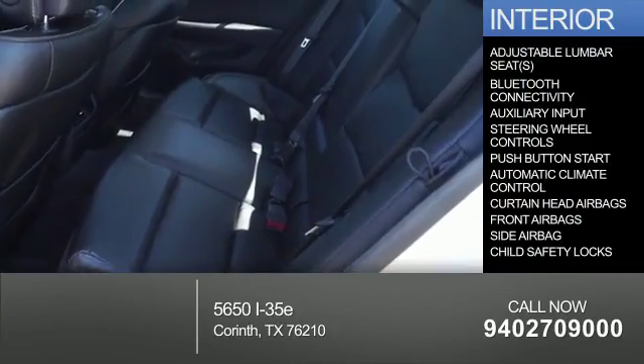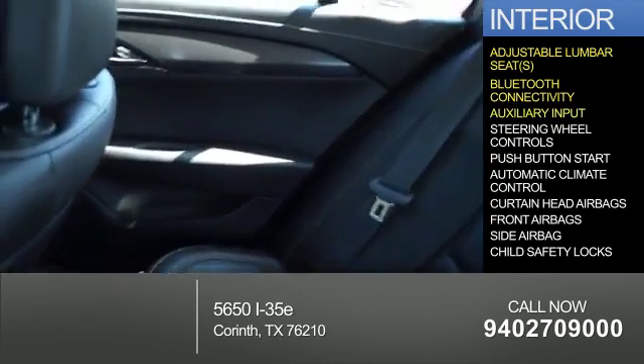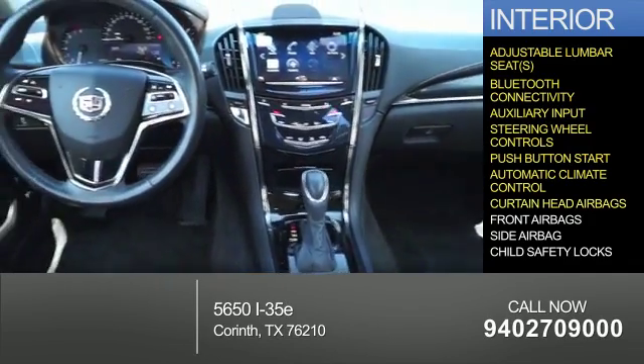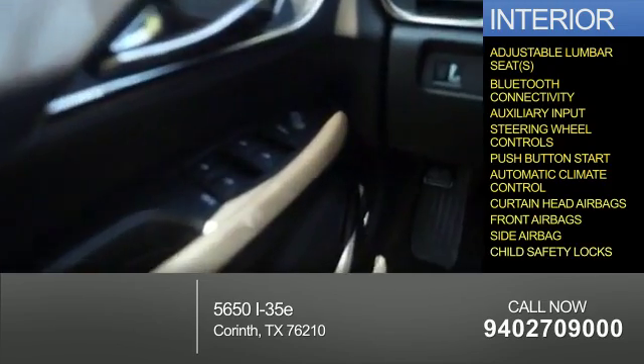Inside you'll find adjustable lumbar seats, Bluetooth connectivity, an auxiliary input, steering wheel controls, push-button start, automatic climate control, curtain head airbags, front airbags, side airbags, and child safety locks.